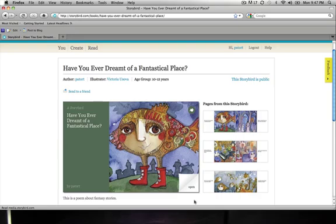While I was looking for Web 2.0 tools, I finally found one that I think is really cool. This is storybird.com, and what it does is it allows you to create your own storybooks using some really wonderful art.